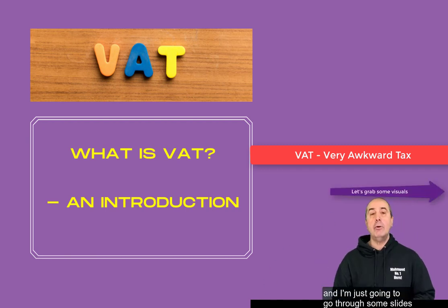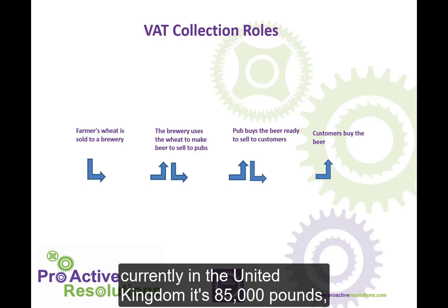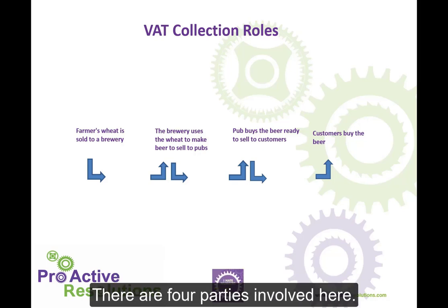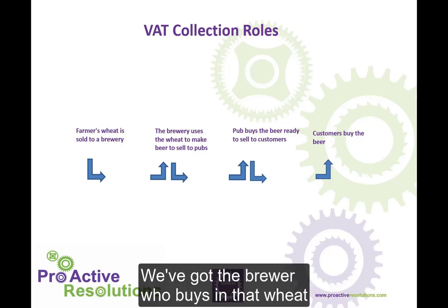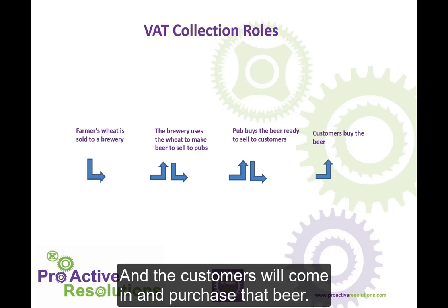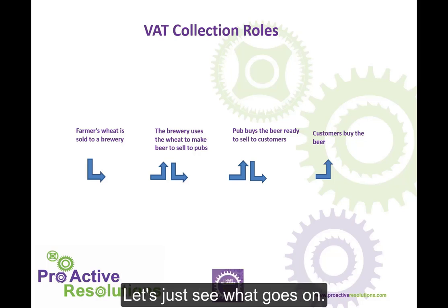Follow me and I'm just going to go through some slides to show you how it works with some visuals. Earlier on in the video I said that once you hit that magic number — the registration limit — currently in the United Kingdom it's £85,000 over the last 12 months. In other countries around the world there'll be different registration limits, but in the UK we're currently operating at £85,000. There are four parties involved here: we have a farmer who is growing wheat to sell on to a brewer; we've got the brewer who buys in that wheat and uses it to make beer to sell on to a pub; the pub buys that beer from the brewer and sells it on to customers. Three of those parties have what I call a collection role — they are the ones in the system helping to operate it on behalf of the government as unpaid tax collectors.